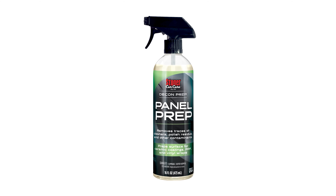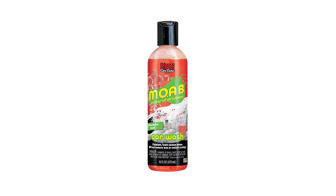Looking forward to 2025, we have even more new products in the pipeline — some of you at SEMA got to see the first glimpses. Items coming down the pipeline include our panel prep spray, which is a great way to remove coatings and dust before applying vinyl, PPF, or even a ceramic coating. In our Moab high-foam car wash line, we have a new scent coming out — watermelon will be launching in the spring of next year.